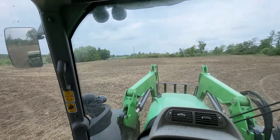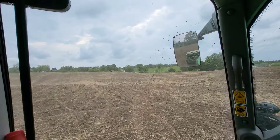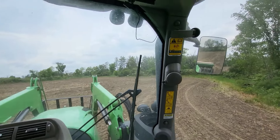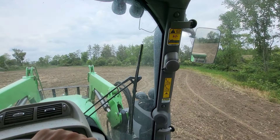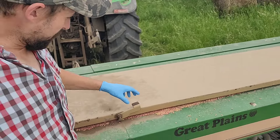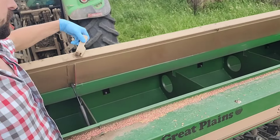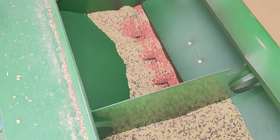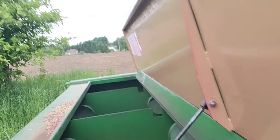I got this field done. The clouds are starting to look like it could rain here, but we'll keep going until it does. Gotta fill up the seed drill right now. We're getting down there — a little emptier than I'd like to see in one box, but the rest are not too bad.